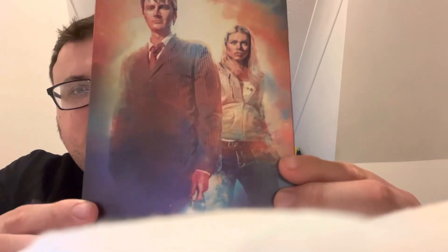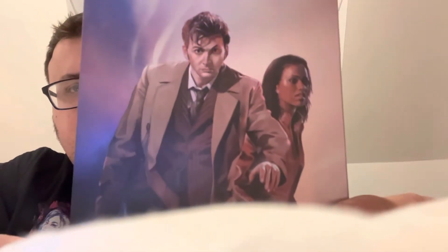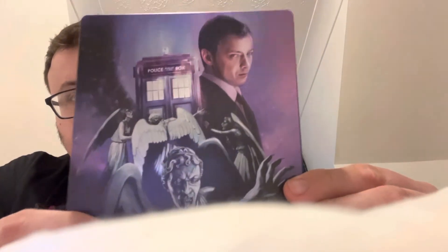Next up we have David Tennant's very first series as the Doctor, which really looks good. We've got the Cybermen and the Daleks. Next up we have Tennant's second series as the Doctor with him and Martha on the front, and on the back we've got John Sim, the TARDIS, and the Weeping Angels — classic.